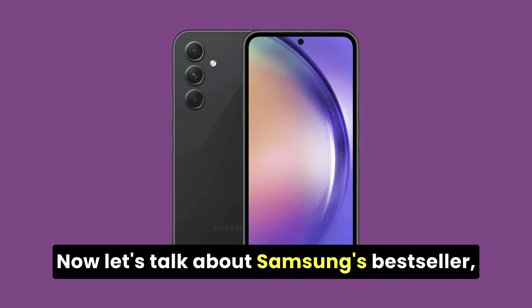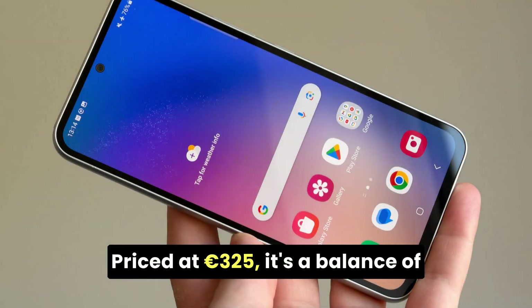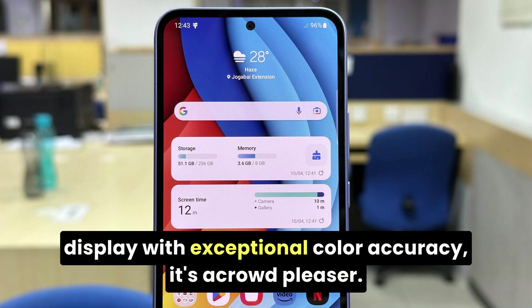Now, let's talk about Samsung's bestseller, the Galaxy A54 5G. Priced at 325 euros, it's a balance of high-level features and amazing battery life. Boasting a 50MP camera and a display with exceptional color accuracy, it's a crowd-pleaser.